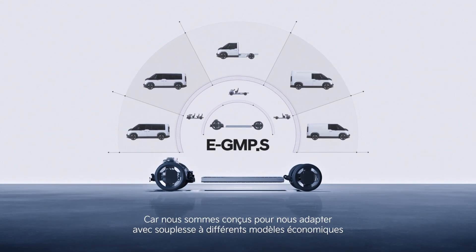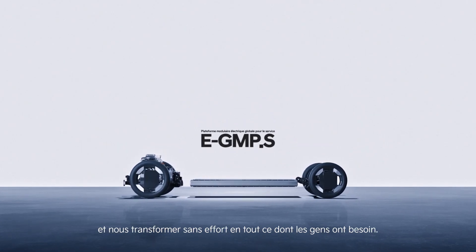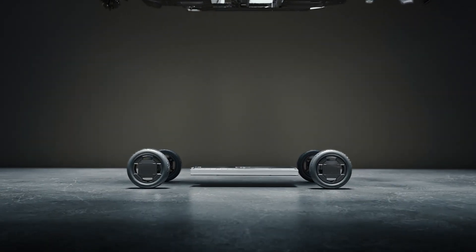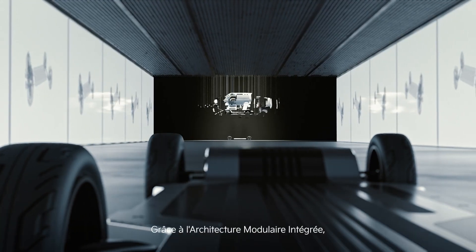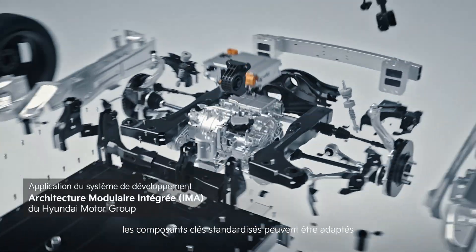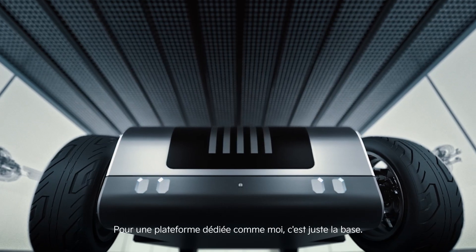but soon they'll become something completely different. Because we're built to adapt flexibly to different business models and transform seamlessly into whatever people need us to be. Check out what this guy is doing. Look how it stretches and contracts. Pretty impressive, right? Thanks to integrated modular architecture, standardized key components can be seamlessly adapted across different vehicle segments.